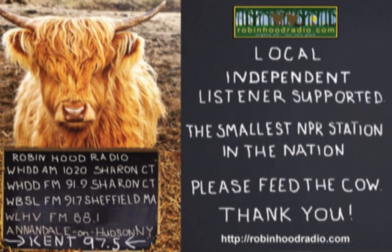Underwriting support from Color Blends, supplying top-quality, spring-blooming Dutch flower bulbs to landscape professionals and ambitious home gardeners. More information on the web, colorblends.com.